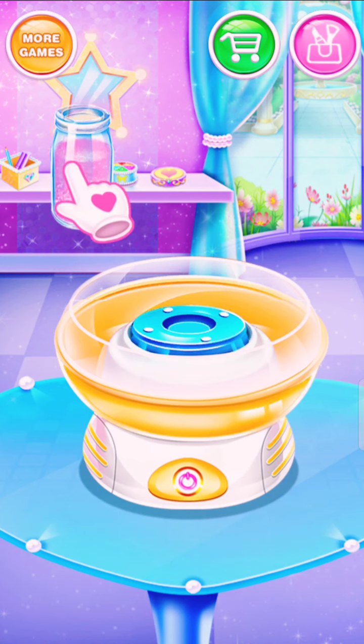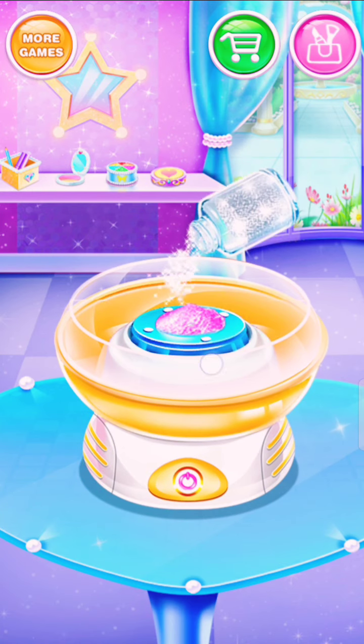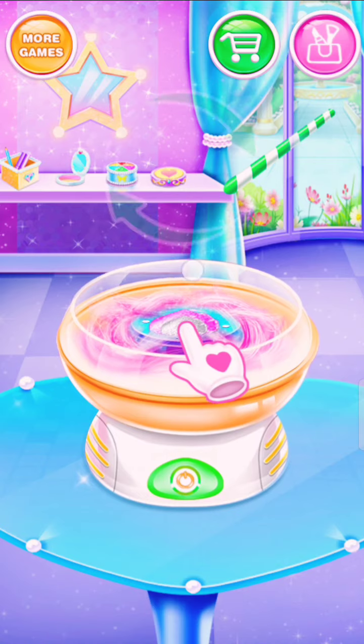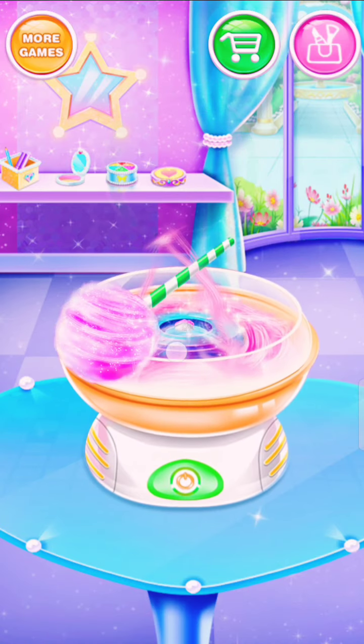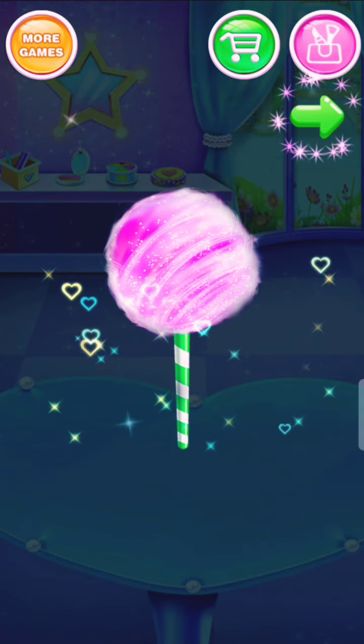Nice job! Pour some pink sugar! Pretty! Nice! Good job! Wow! It's a pink glitter cotton candy!